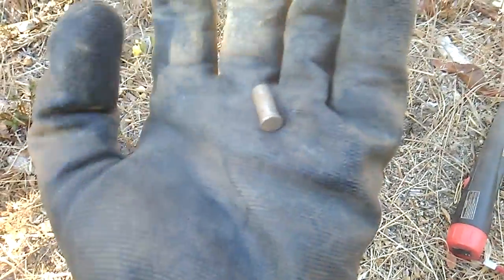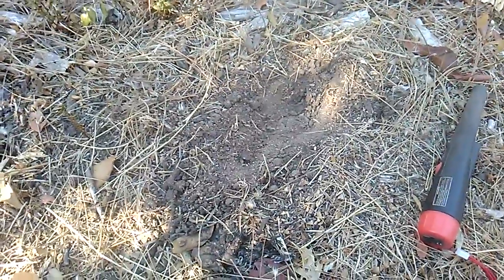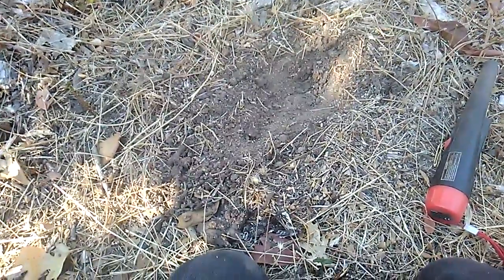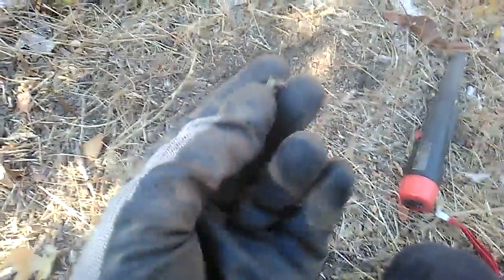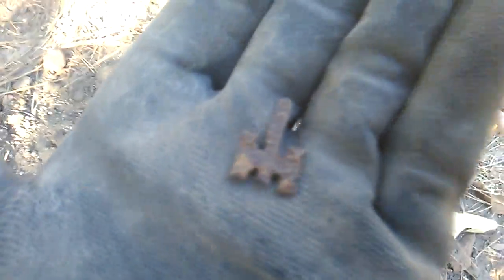I just got this Hornady 22 shell. The amount of nails that ring up as silver, copper, zinc, and five cent is out of this world — I've gotten so many nails, just unbelievable. It's cool, the 22 shell looks pretty old too.